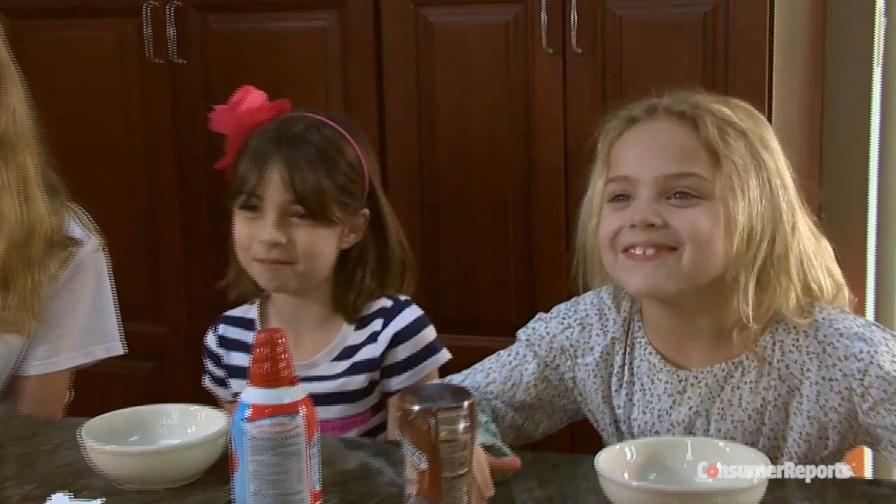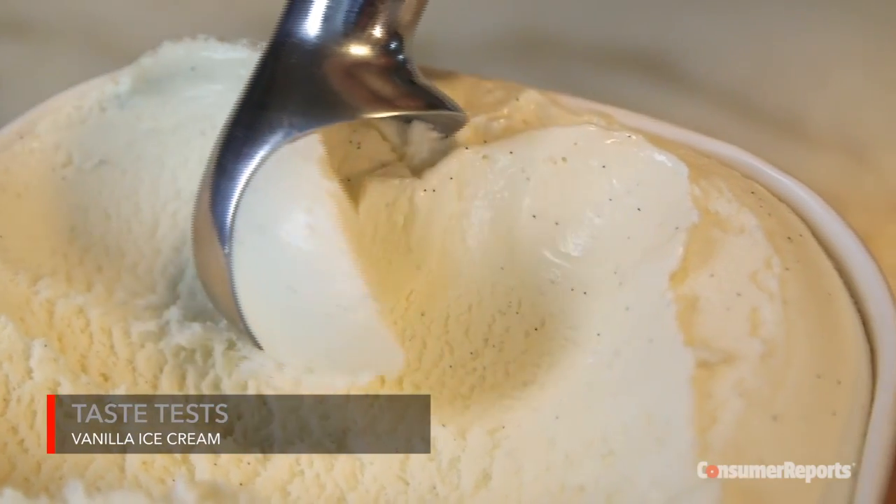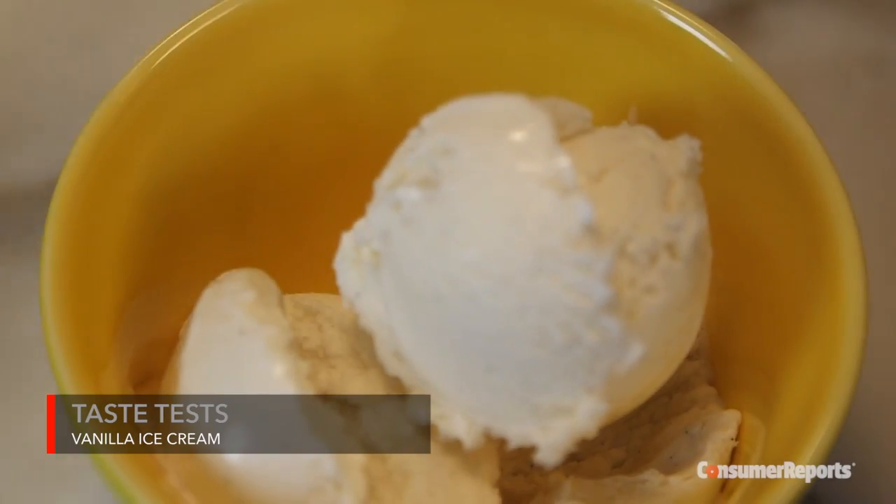Ice cream, you scream, you'll scream for ice cream. With or without the sprinkles and chocolate sauce, America's favorite ice cream is vanilla. But what makes plain vanilla really great plain vanilla?